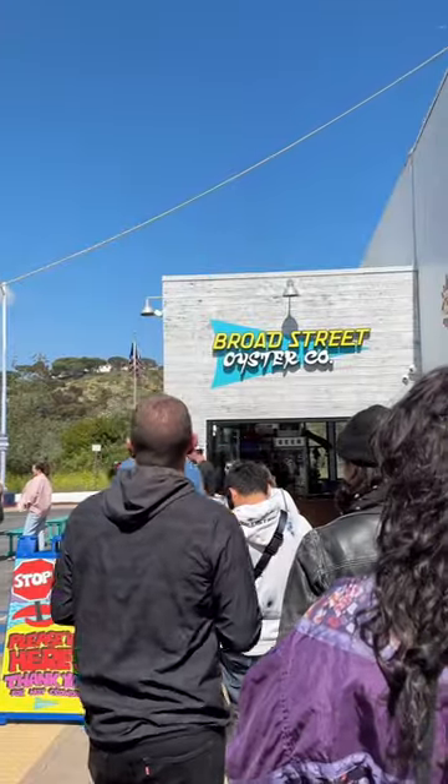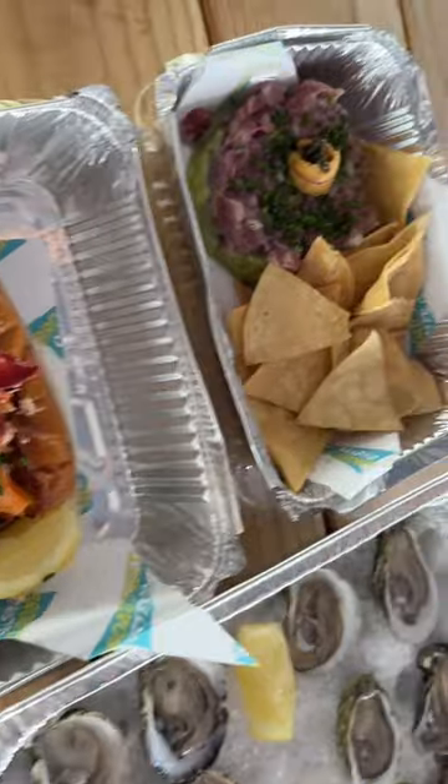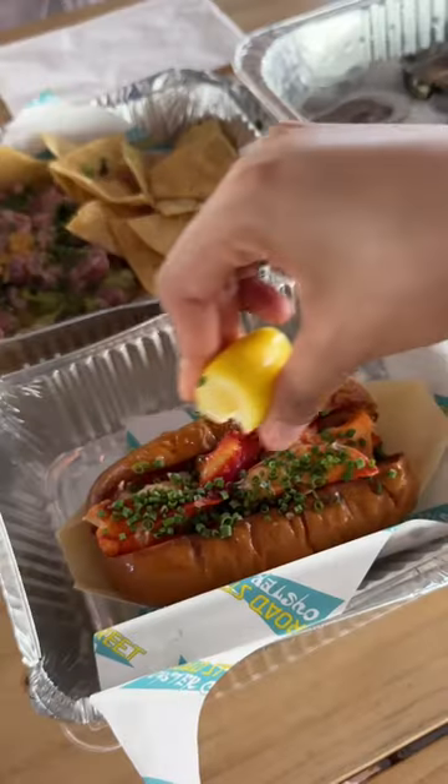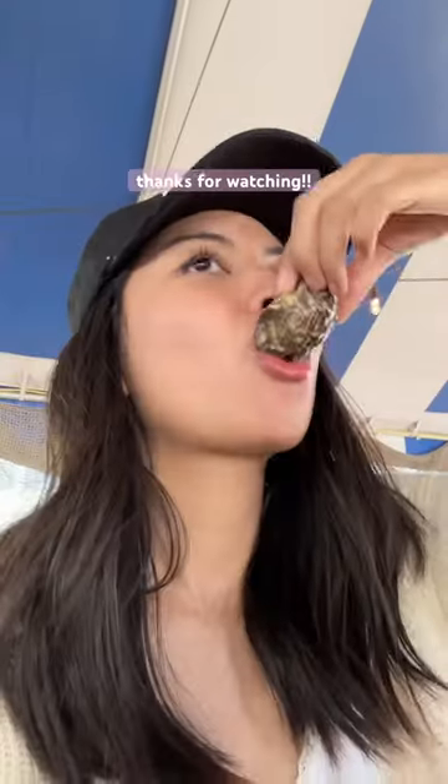After that, we had our next meal at Broad Street Oyster Co., which was also in one of those cute little shopping centers. We shared a dozen oysters, a lobster roll, and tuna tartare. I wouldn't recommend the tuna tartare — it was kind of overpriced. They put a little bit of uni and caviar which really didn't add much. The lobster roll had really big chunks of lobster, so I really liked that, and the oysters were really fresh. I just love raw oysters.